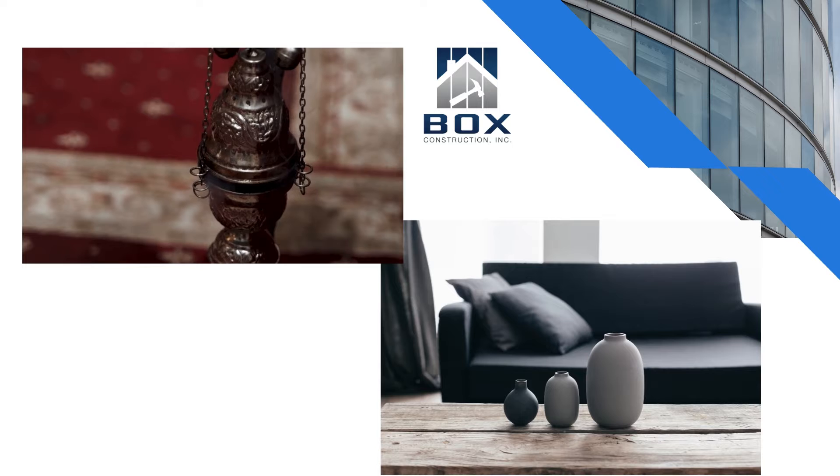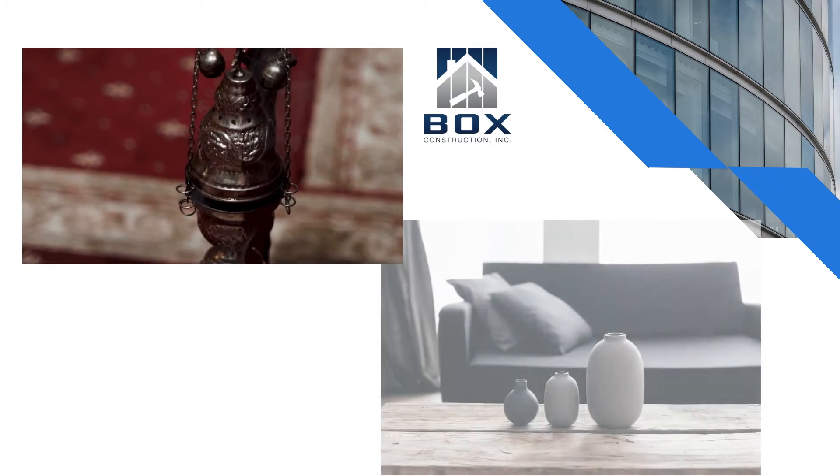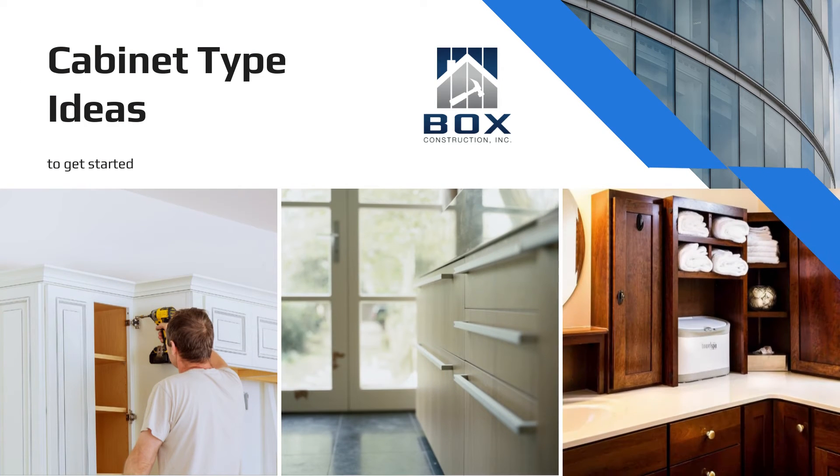Bathroom cabinets have the ability to make or break your bathroom design, so it is critical that you select the right ones for your decorating style. Considering remodeling your bathroom but aren't sure where to begin? Here are some fantastic ideas that will get you started.